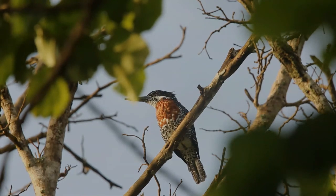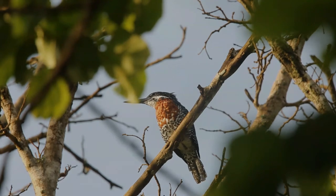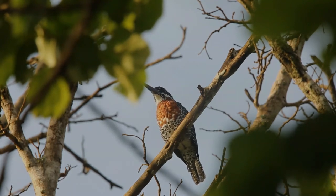It is monogamous and a solitary breeder. The nest is a long horizontal tunnel that is excavated into a river bank by both sexes using their feet and bills. A clutch of around three eggs is laid in a chamber at the end of the tunnel.